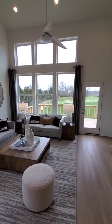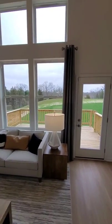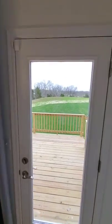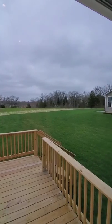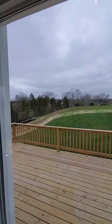The view back here is breathtaking. We have a wall of windows and a clear glass door that leads out to your 12 by 16 deck. One of the things that makes Creekstone really unique is this rolling landscape, so definitely come by and check us out.